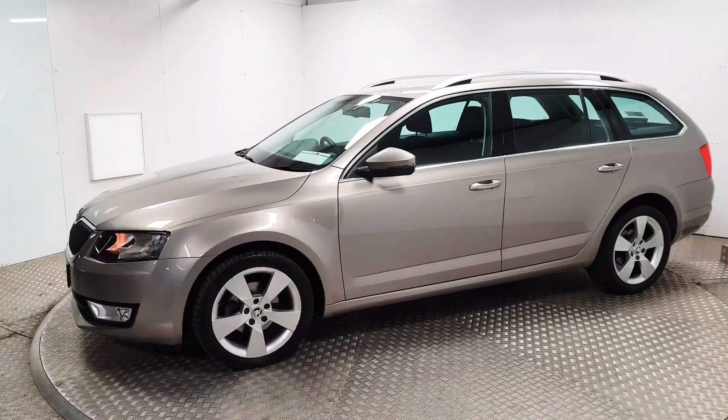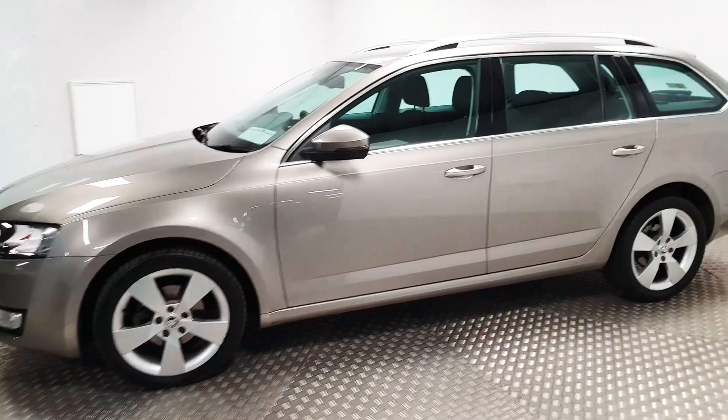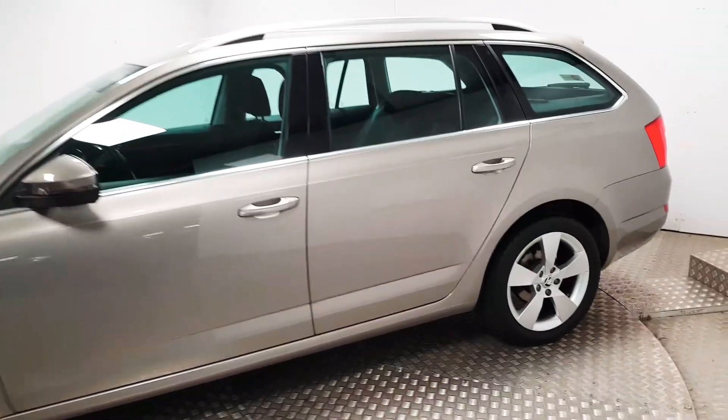At the front you have automatic headlights, front fog lights are in place, and 17-inch alloy wheels are there. The color itself is metallic beige, and it looks very, very nice.